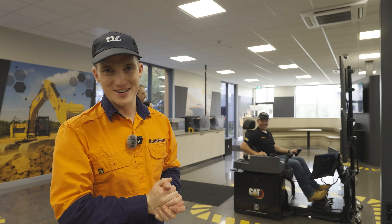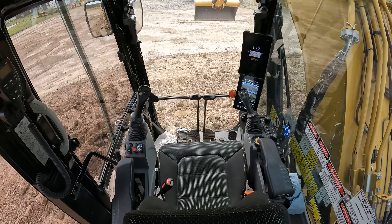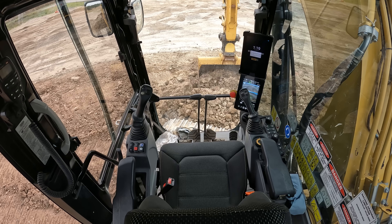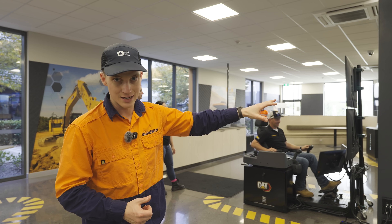Let's give everybody a brief rundown here. This remote operator station is controlling a 320 excavator 400 meters away out in the dig pit behind the Westrack dealer. TJ is out there with some cameras, so we're going to show the footage of the machine in action.